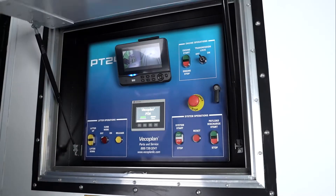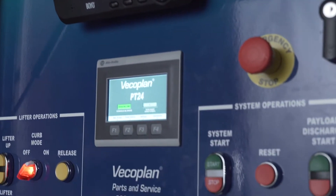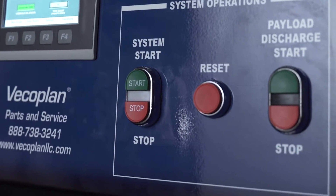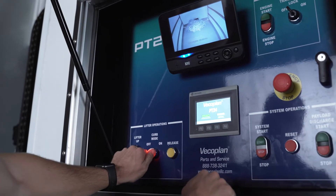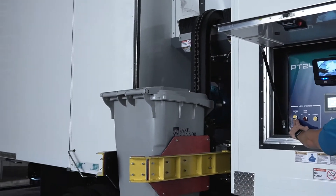No added points of failure. Operators will find our control panel easy — friendly, even. It has all the standards, like a four-camera monitoring system, engine start-stop, curb mode, a bridge breaker program, and transmission lock. All at the push of a button.